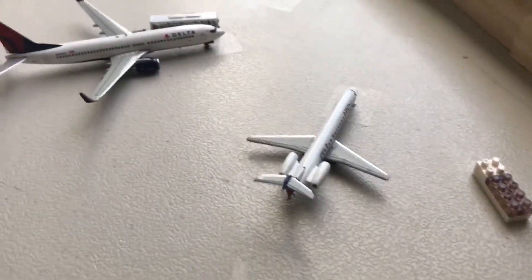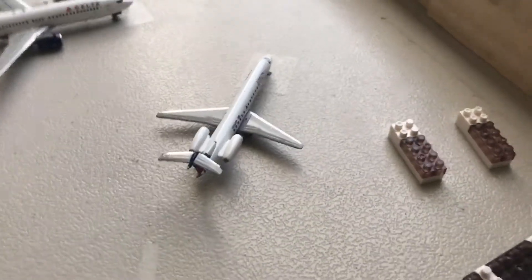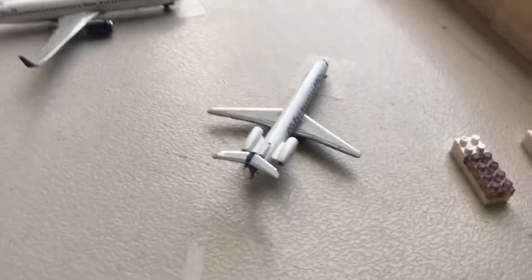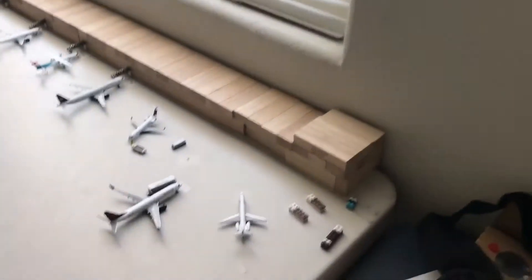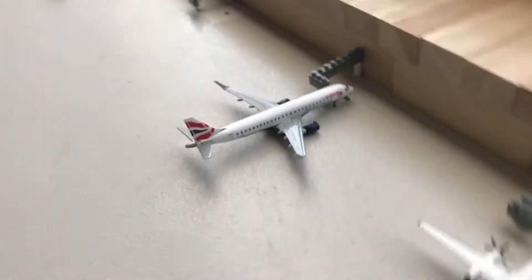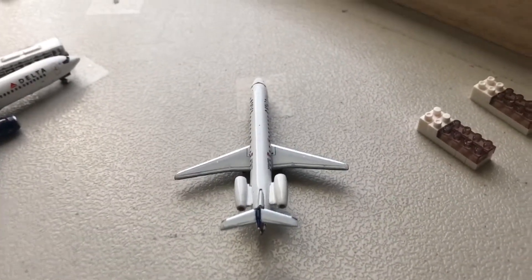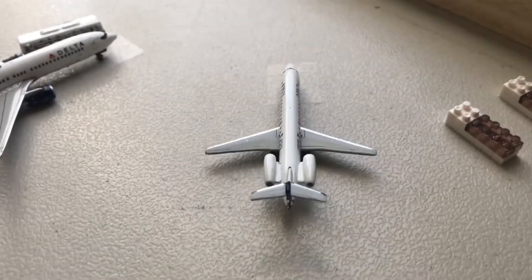In gate B1, we have a Delta ERJ — this is the ERJ-145, and that's a 195. This is just waiting here and will be departing out in about two hours for Ronald Reagan.